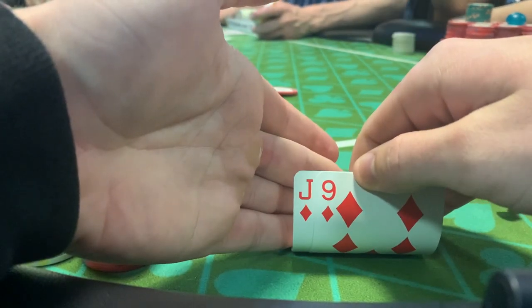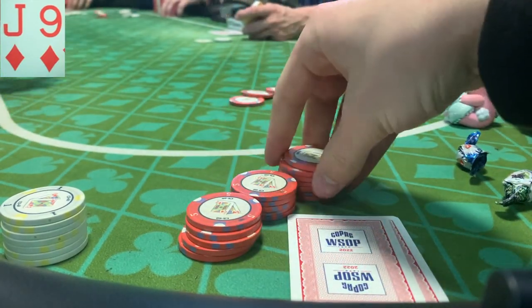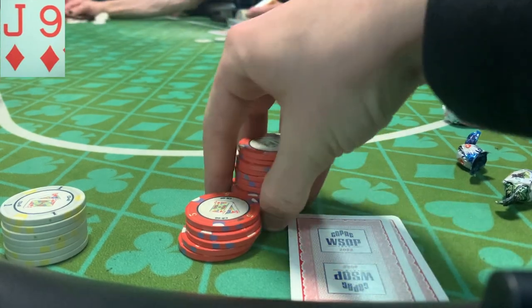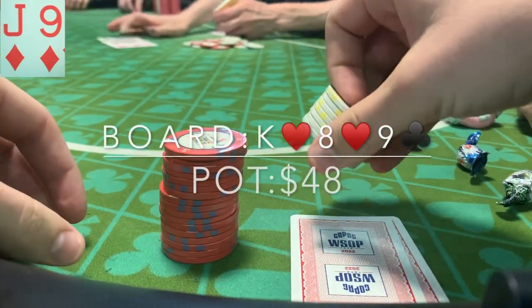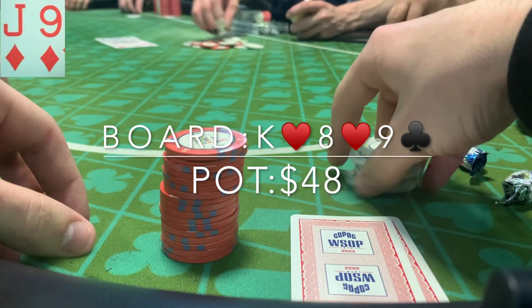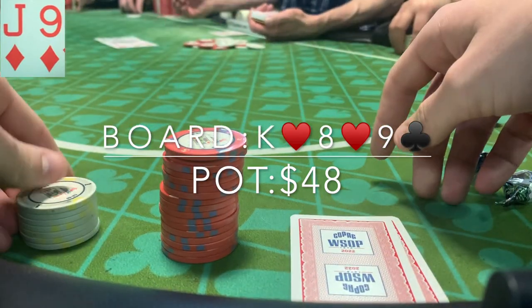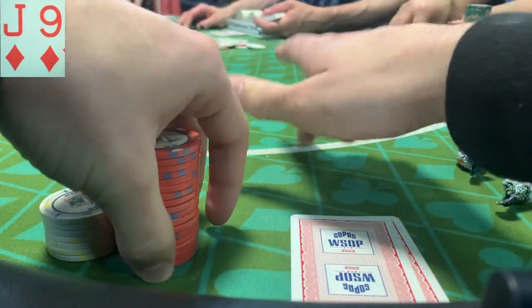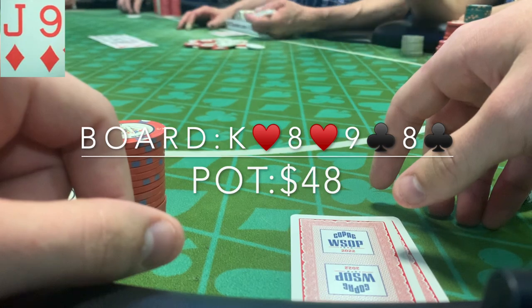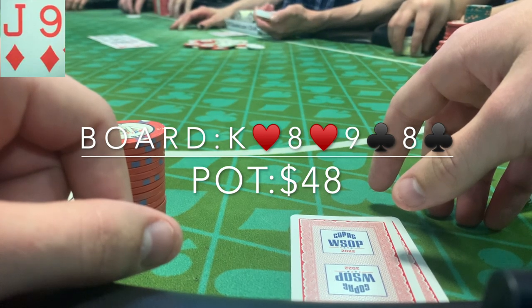In this next hand we have jack nine of diamonds under the gun. It's a straddle pot from the button, so when it's folded around to me I open to 15 — standard size in a straddle pot, like in 2/5 you'd raise to 15. We get called by the cutoff and the button. The flop comes king eight nine. Out of position I'm not betting a lot on this board, so I check. They both check back and we see the eight of clubs on the turn. I have two pair but either one of them could have an eight. I check and the cutoff bets 20, then the button folds.